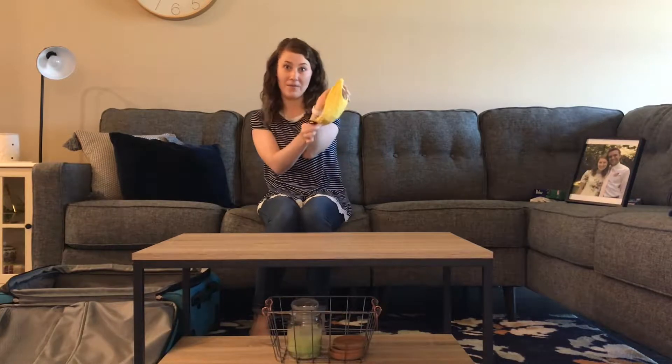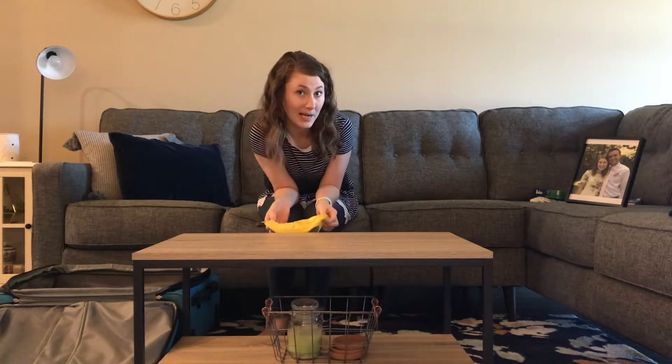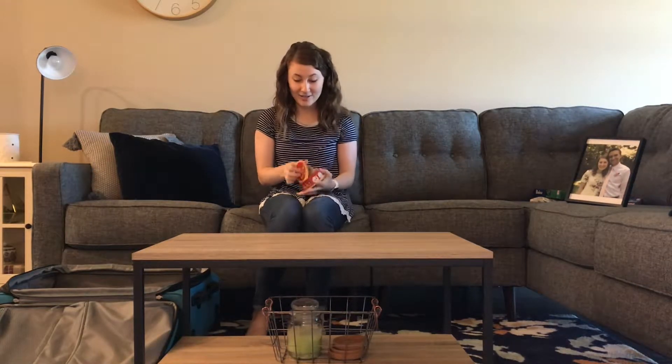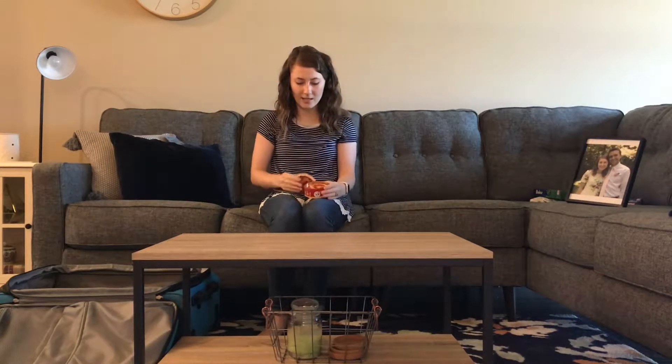Bananagrams! If you lose in this game, you might go a little bananas. But you've still got to play. Spot it! One of my all-time favorite games because the cards are circles. Love it. Love Spot It.